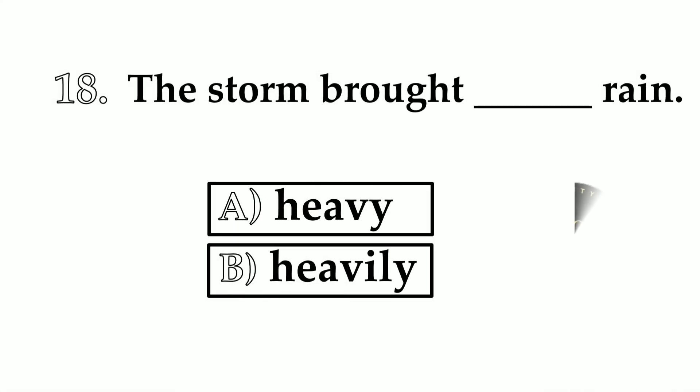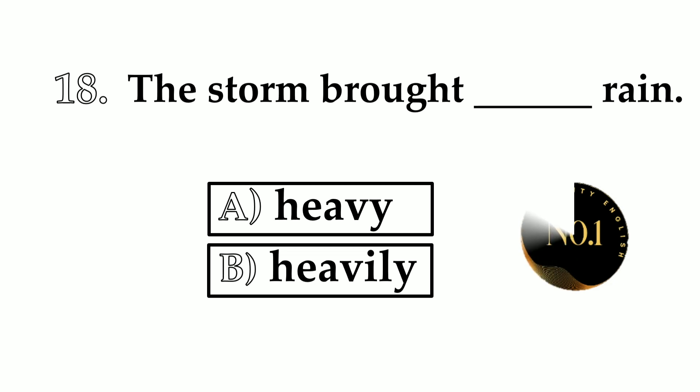Number 18. The storm brought ___ rain. A: heavy. B: heavily. The correct answer is heavy — the storm brought heavy rain.